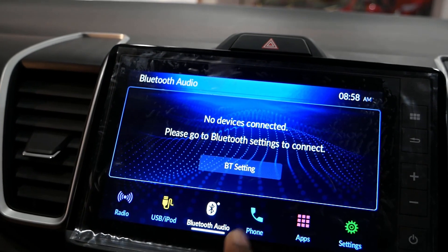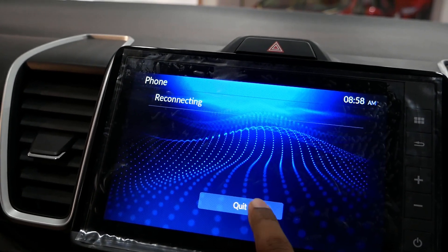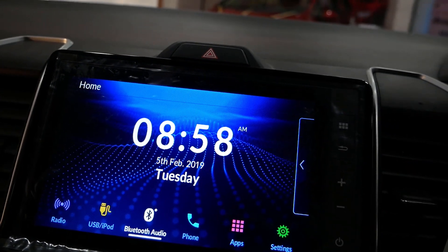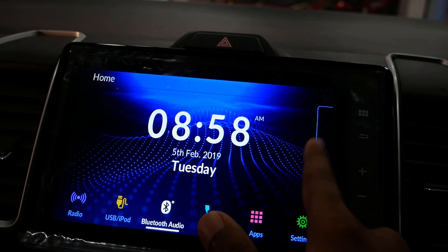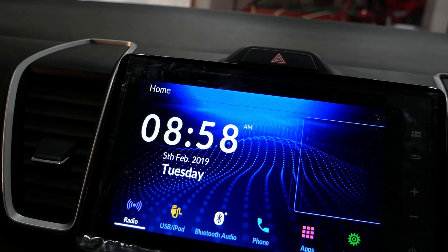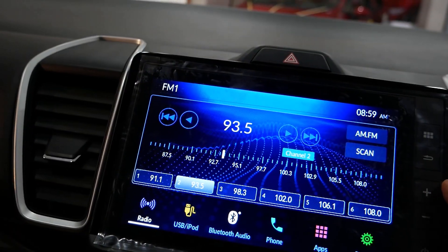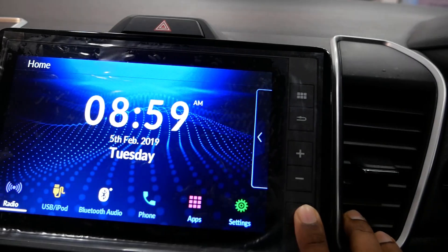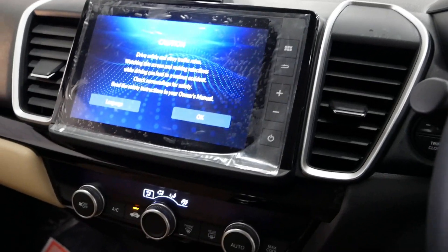The touchscreen system is responsive. It displays the date, time, and radio stations. The right-side physical controls include a menu button, volume switches, cancel, and power button.